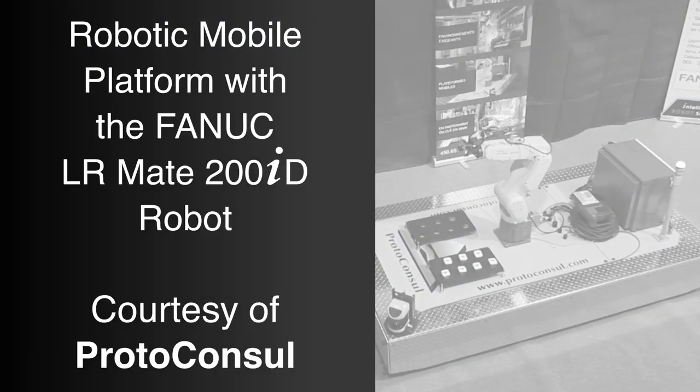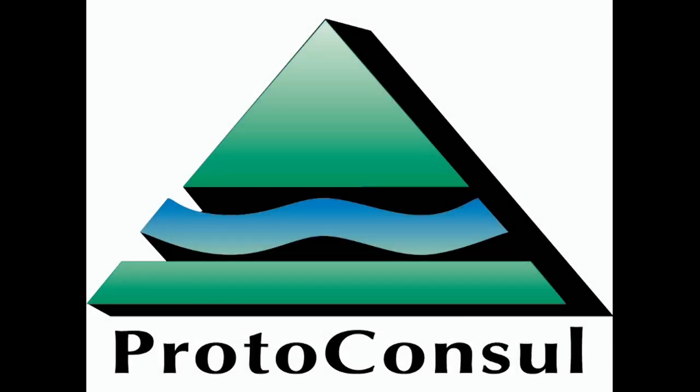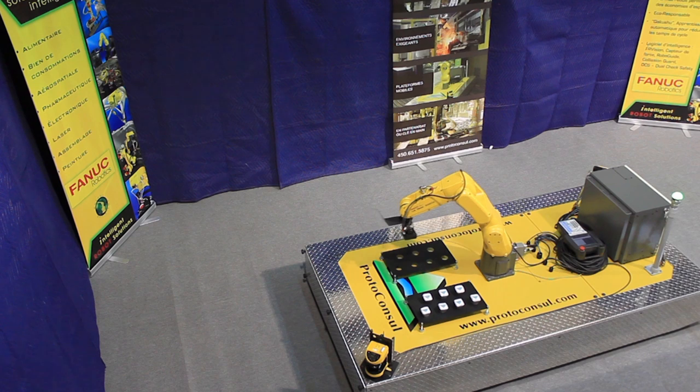For more than 20 years, FANUC America Authorized Integrator Proto-Consul has been an international front-runner in robotics systems for the primary metal sector, providing adapted solutions for skimming, drossing, demolding, palletizing, traceability, and products identification.